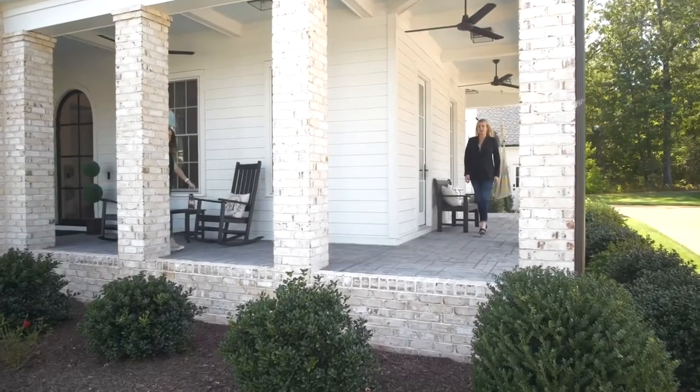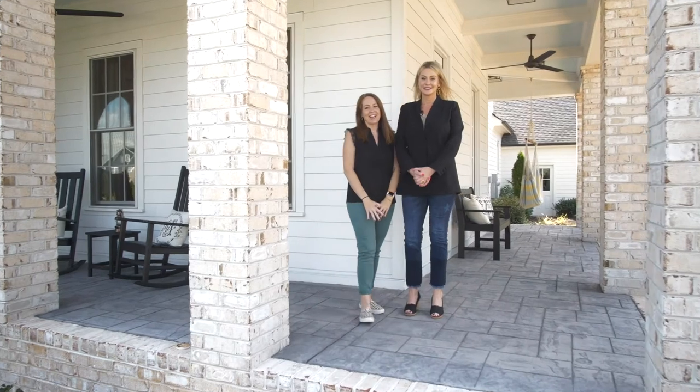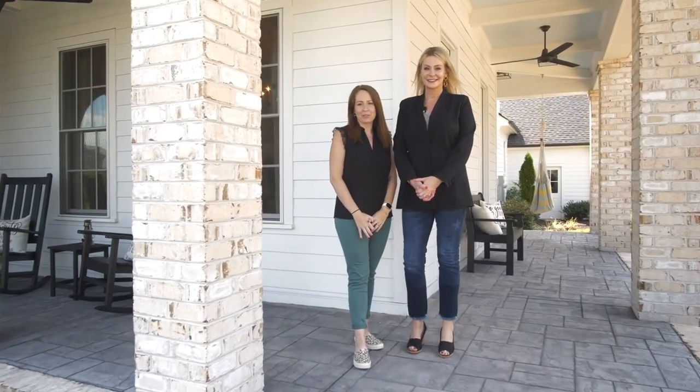This home is located in Halsley, awarded one of the best communities in America to live. If you have any questions about this home or would like to schedule a private tour, please give our team a call today.